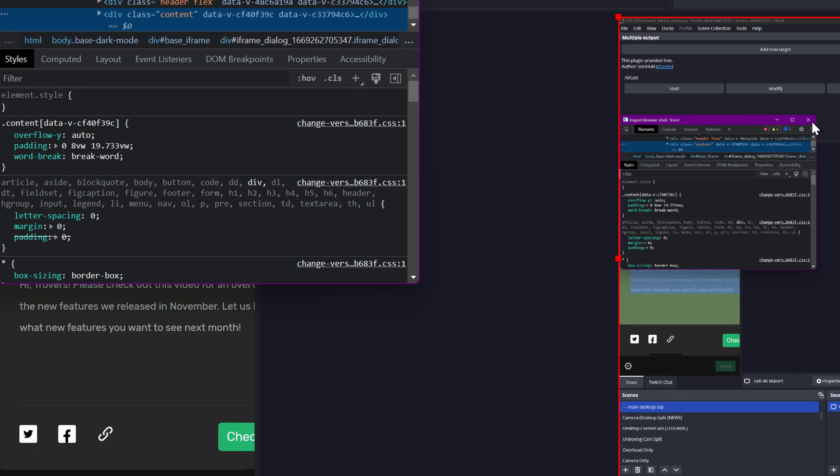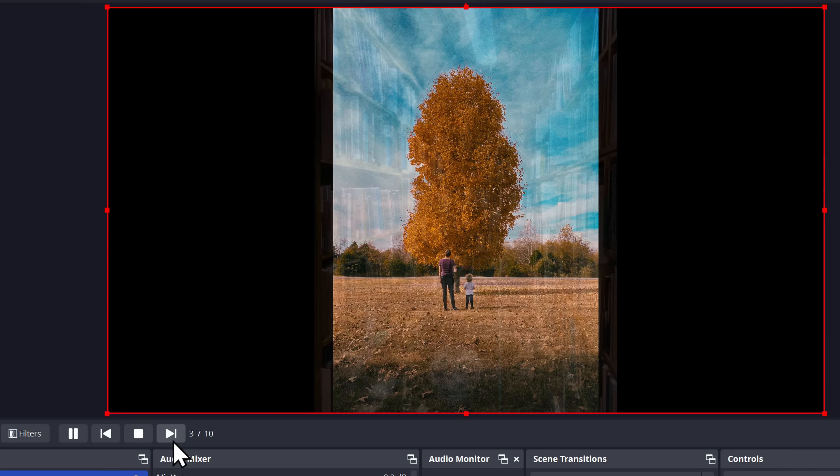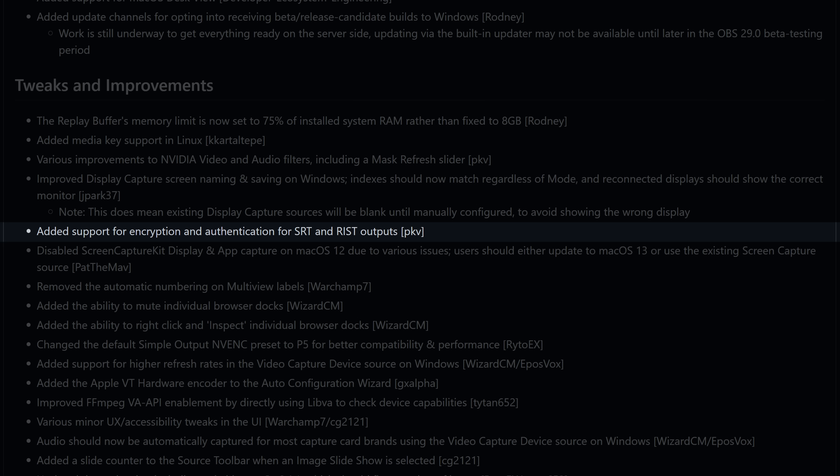The image slideshow source now has a slide counter in the toolbar, which is very awesome for keeping track of your overlays or whatever you're using the slideshow for. SRT and RIST outputs now support encryption and authentication — this is a streaming protocol mostly supported on the enterprise or corporate side at the moment, but I would love to see YouTube support it soon, and getting it fully supported in OBS is one more step towards that.